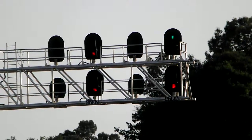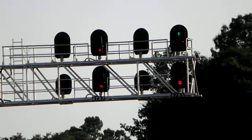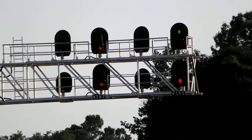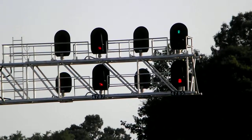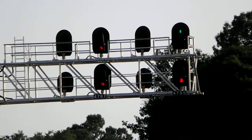The signal I'm at is called Paris on the Norfolk Southern, Greenville, South Carolina. Typically, when there's no trains coming here, you would see yellow over red, actually in both directions. This is track 1 and track 2 going towards Greenville here.